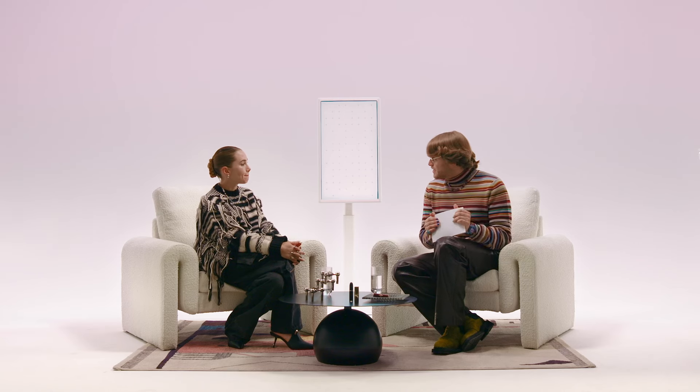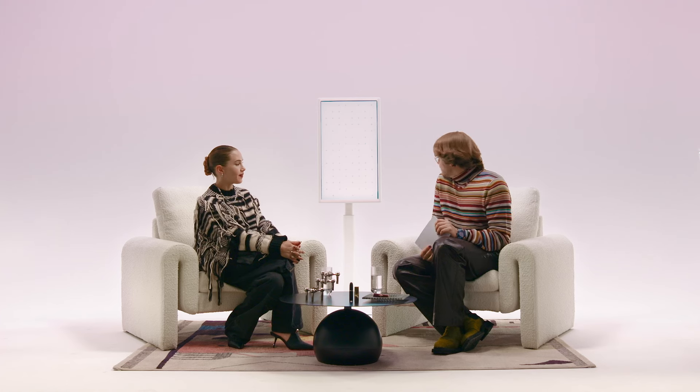I know you made a few beauty looks today — should we have a look and discuss? Of course, yeah. Great.